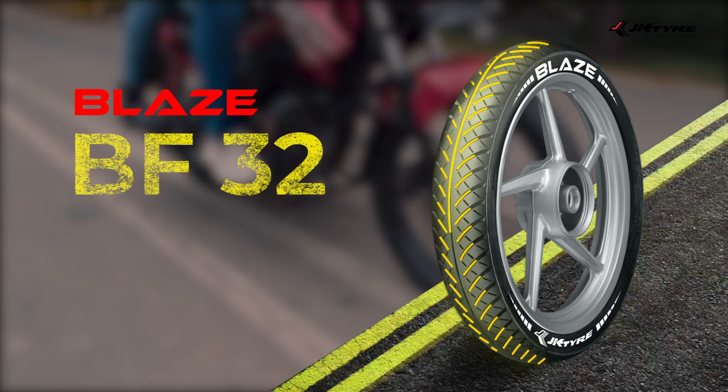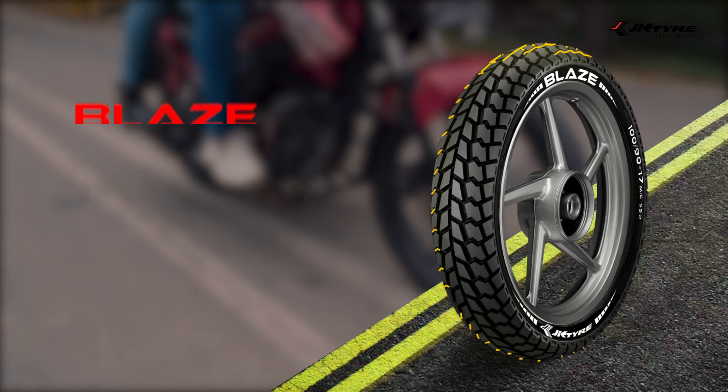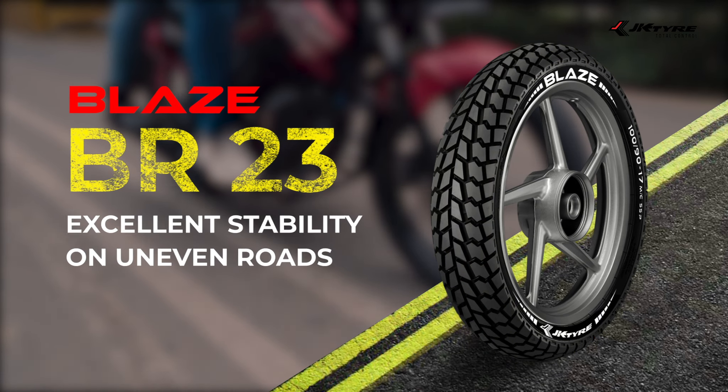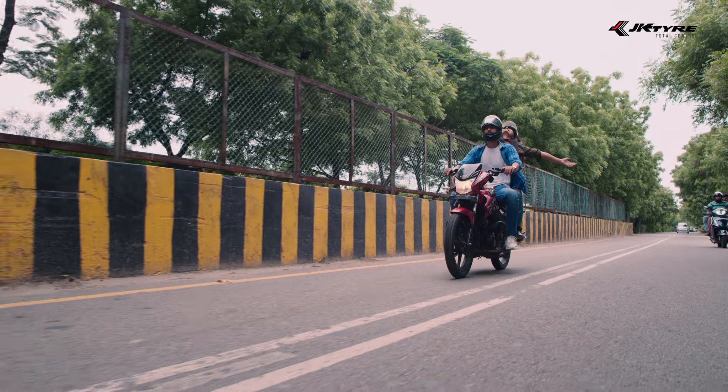Blaze BF-32 with straight central groove to make your every ride a fun ride. Blaze BR-23 with big center and zig-zag shoulder blocks that take your mind off the road condition and make your ride even more relaxing.